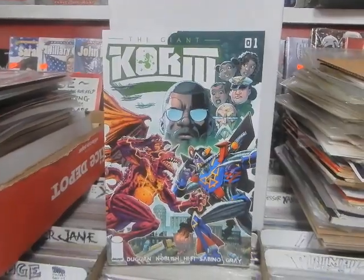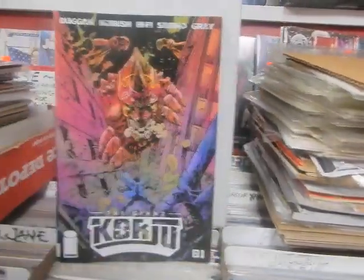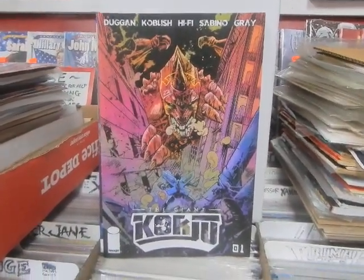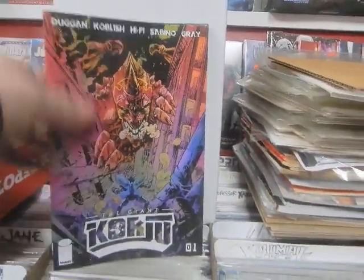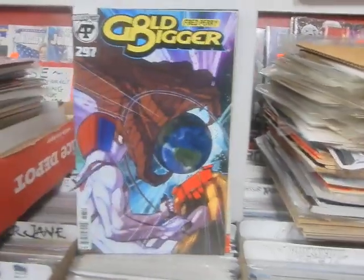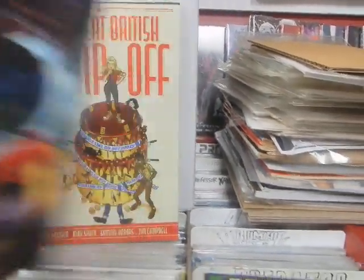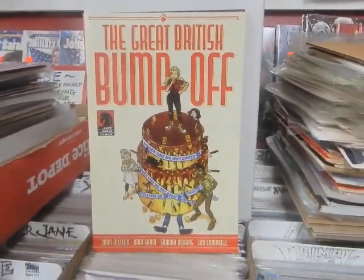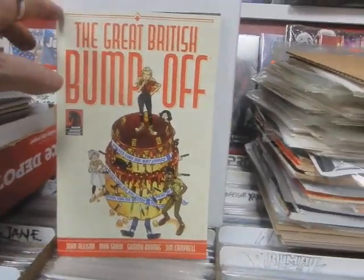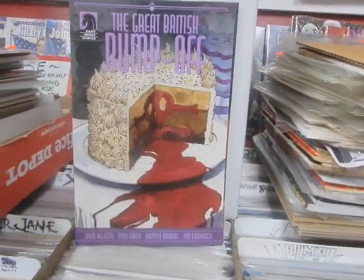The Giant — Kuju. This looks like a fun book, I'm going to look forward to reading that. A couple of different covers, almost like Cloverfield. The Gimmick number 2. Go Digger 297 — a large number, how can that be possible? People don't like large numbers. The Great British Bump-Off — curious about this, is it like killing British people? A, B, and C.